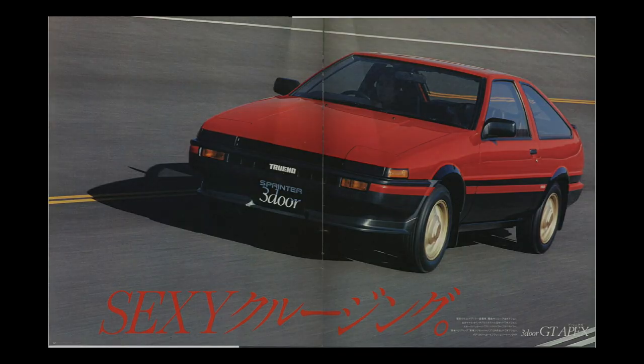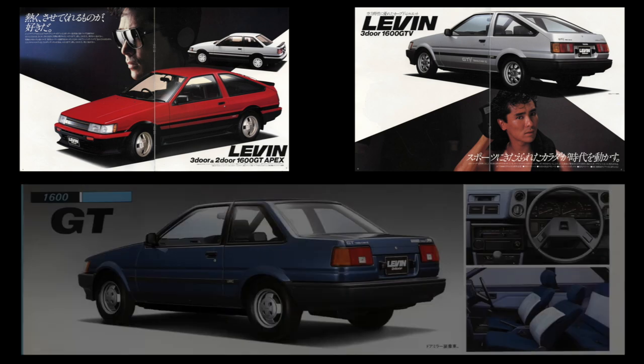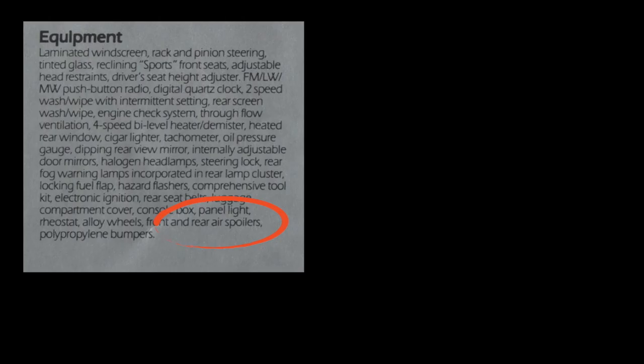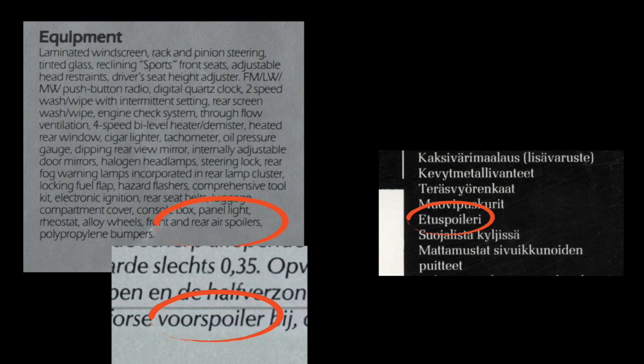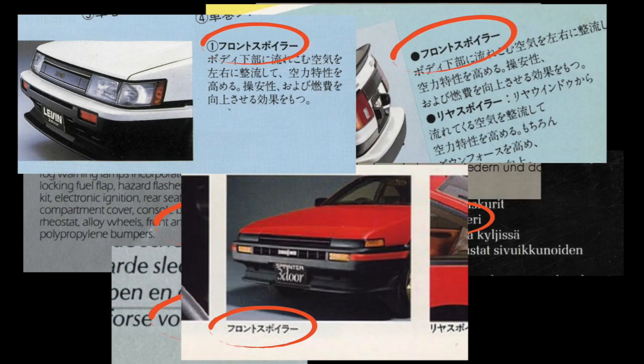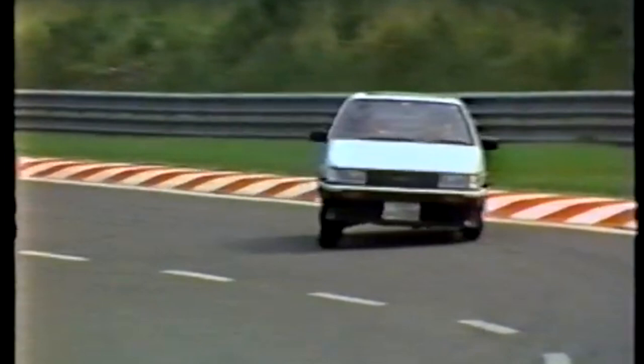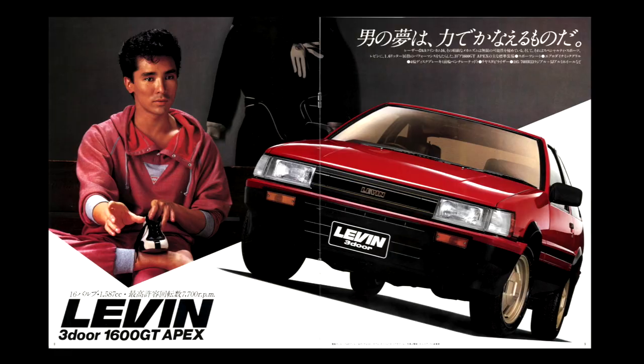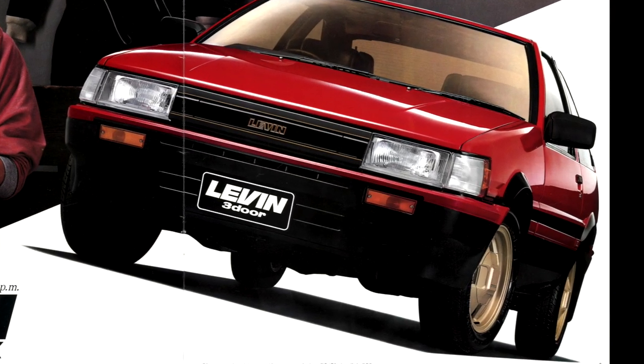The sports package was initially only available on the GT Apex, the three-door GT V, and the two-door GT trim levels. It featured an artificial leather steering wheel, genuine leather-wrapped gear shift knob, and a front and rear spoiler. The front spoiler is actually an air dam — a front lip or front splitter — but we'll call it a spoiler as that's how almost all Toyota brochures refer to it. The rear spoiler adds weight, so stiffer springs and dampers were installed on the hatch and boot lid of models that featured it.